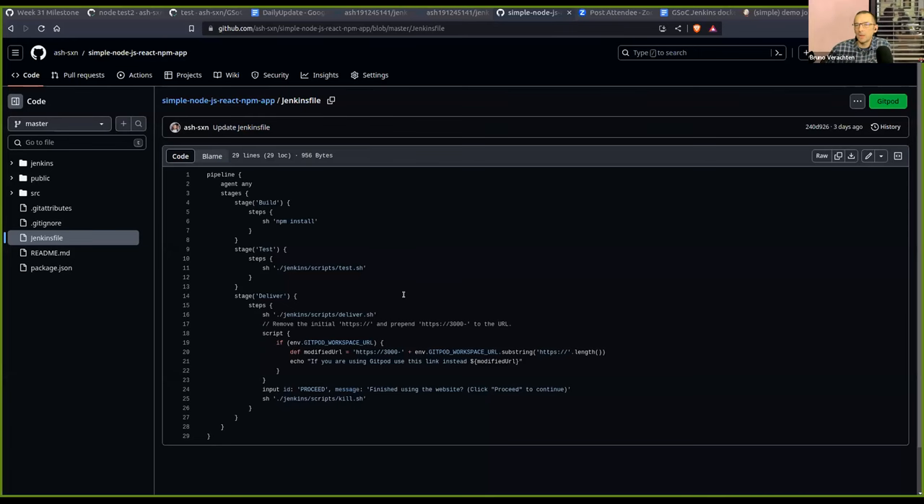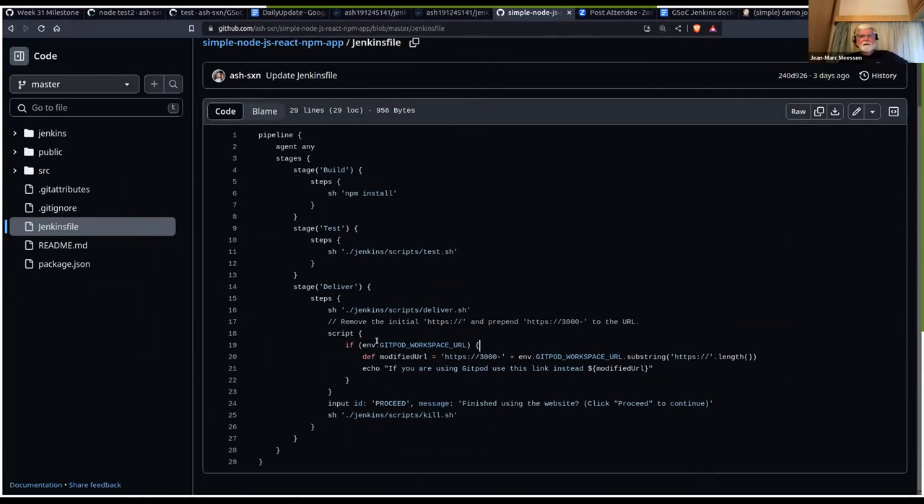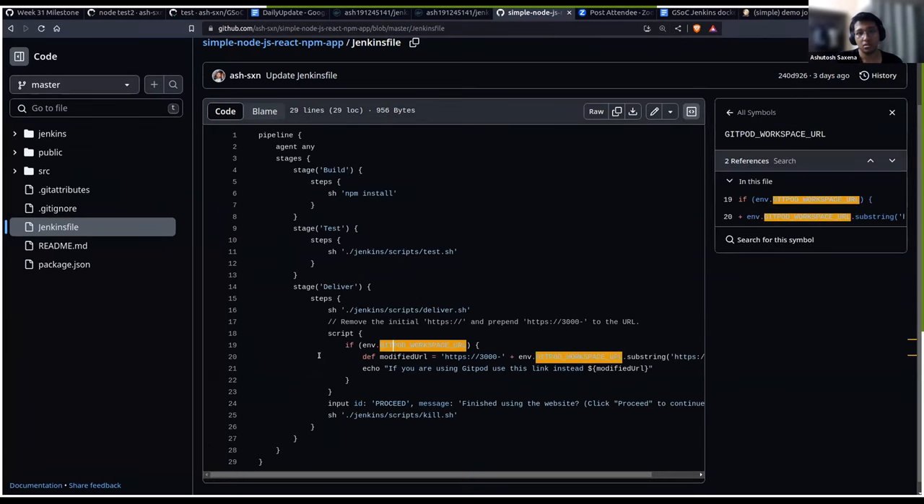We can see your screen now. I had another issue while testing this. When I added this section for the GitHub workspace URL variable, it was working fine with Gitpod but giving an error when using it locally because that variable was empty. So I've also added an if statement for that. I've added an input ID so that it can be triggered.